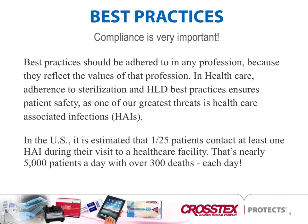Best practice should be adhered to in any profession because they reflect the values of that profession. In healthcare, adherence to sterilization and high-level disinfection best practices ensures patient safety, as one of our greatest threats is associated with HAIs. In the U.S., it's estimated that one out of 25 patients contract at least one HAI during their visit to a healthcare facility — that's nearly 5,000 patients a day with over 300 deaths each day.